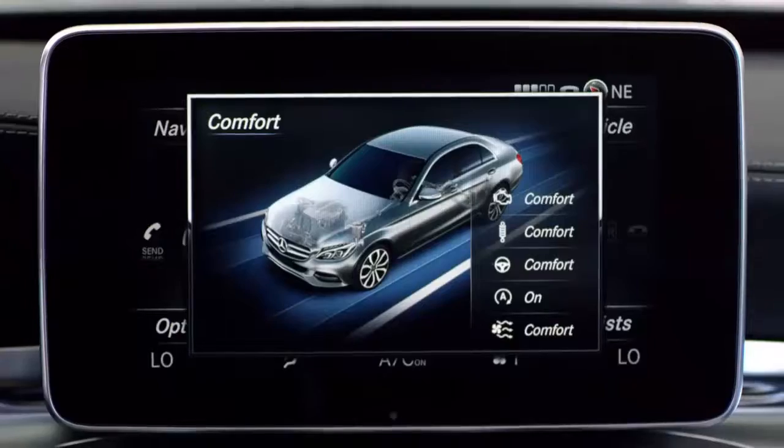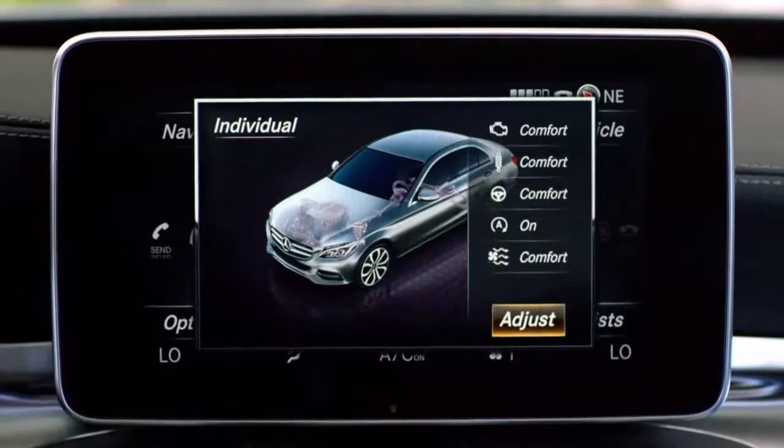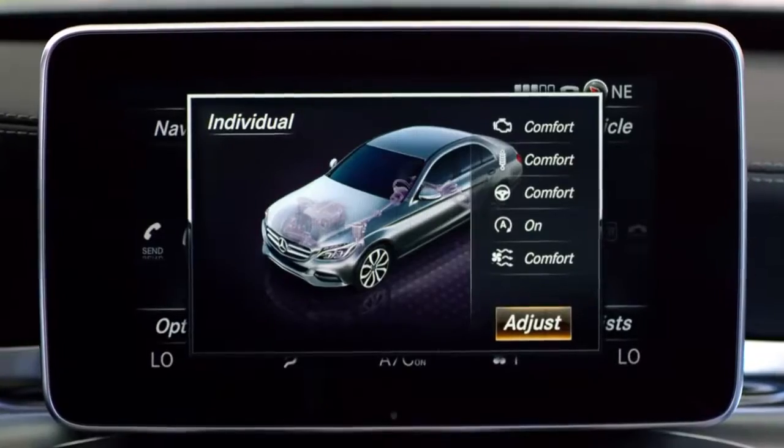And with a new, segment-exclusive air-matic suspension, you can switch from comfort to sport mode with a simple press of the agility select button. There's even an individual setting that lets you define your personal preferences.